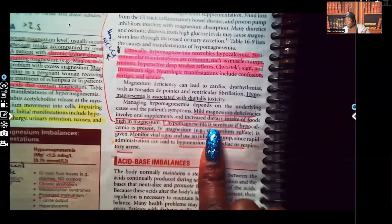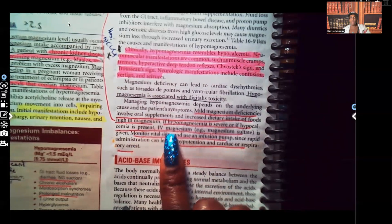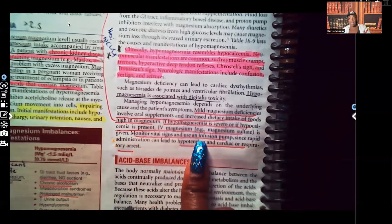If the hypomagnesemia is severe or if hypocalcemia is present, we're going to give IV magnesium in the form of magnesium sulfate. We're giving it IV because it goes directly into the bloodstream — we don't have to worry about GI absorption or hepatic metabolism. We're going to monitor vital signs. Whenever we are giving magnesium sulfate, it better be on an infusion pump. Rapid administration can cause the patient to go into cardiac arrest or respiratory arrest. So trust and believe, you're giving magnesium sulfate on a pump.